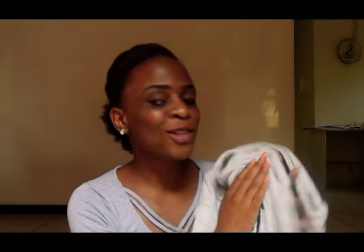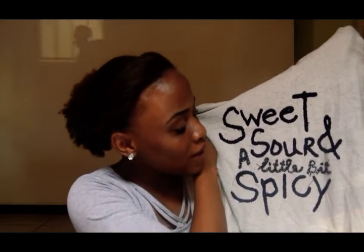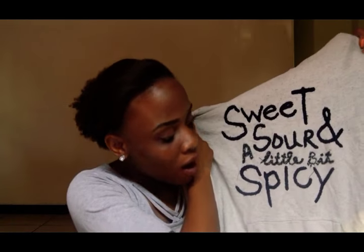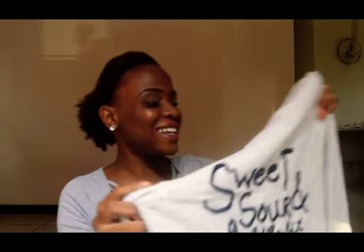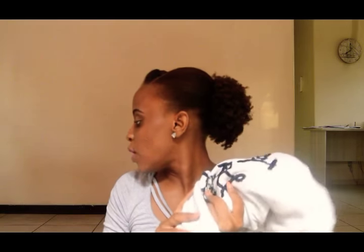I also got a pair of jeans — these were thrifted from a thrift store. Plain and simple, you can rock them with whatever. Last but not least for fashion, I have this hoodie. It is so soft and comfortable, and it has a sweet, sour, and a little bit spicy kind of feel to it. I've been loving this hoodie so much — it's a nice color and it has a really cool design.